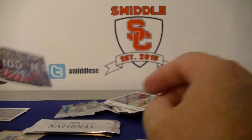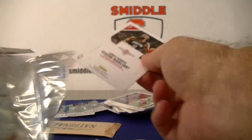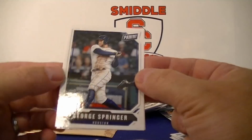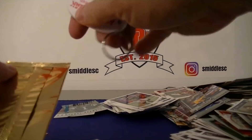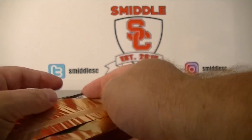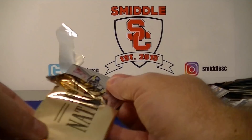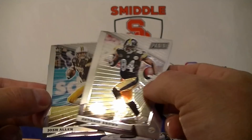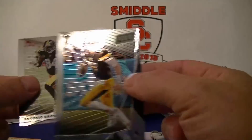Last silver pack — then we'll move to the gold pack. Springer and Harden. Gold pack — thin one. Antonio Brown. Got a base pack — but Josh Allen rookie — nice! Base rookie.